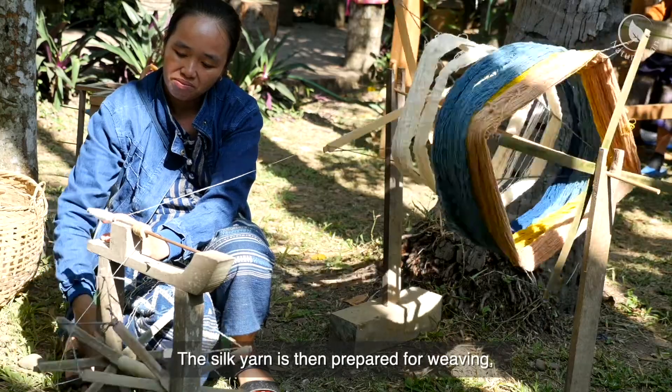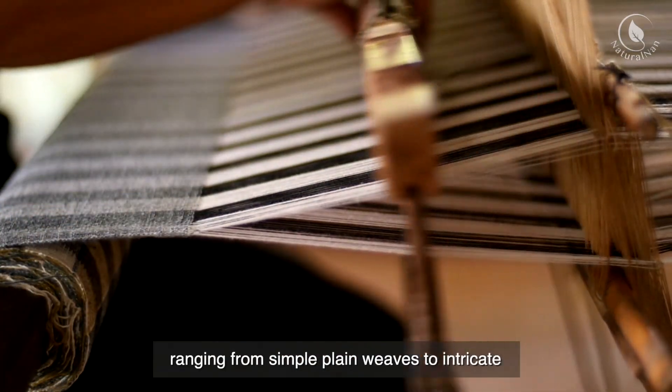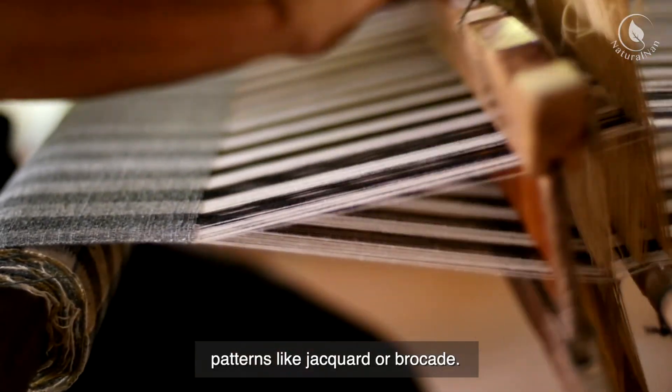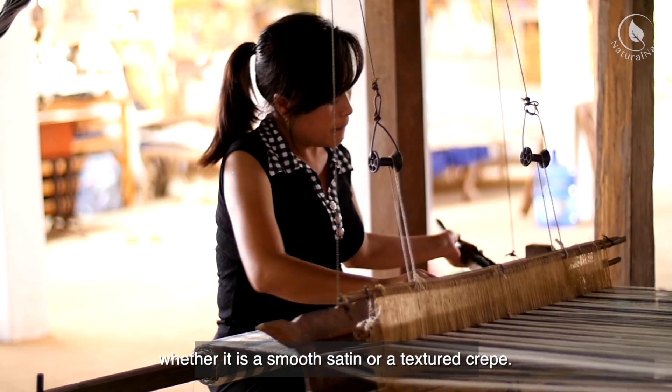The silk yarn is then prepared for weaving, where it is interlaced on looms to create the final fabric. The weaving process can vary, ranging from simple plain weaves to intricate patterns like jacquard or brocade. The weaving technique used determines the texture, weight, and appearance of the silk fabric, whether it is a smooth satin or a textured crepe.